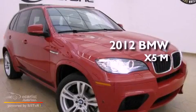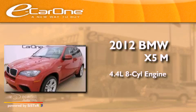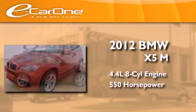This is a 2012 BMW X5M. It features a 4.4-liter, eight-cylinder engine and an automatic transmission.